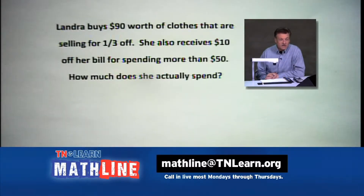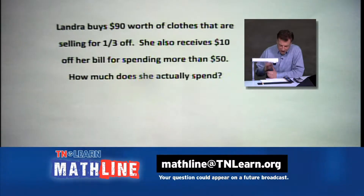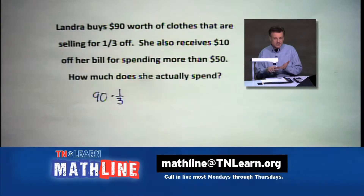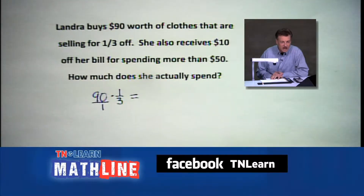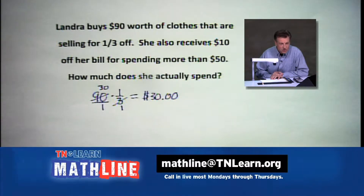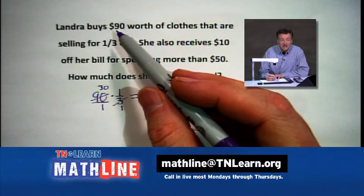Here's another way they read and write it. Landra wants to buy $90 worth of clothes selling for one-third off. Sometimes stores use fractions instead of percents — a lot of students don't like fractions. In this case, we take one-third and subtract it from $90. We multiply 90 by one-third: divide 3 into 90, it goes 30. So there's a $30 savings — that's what Landra saves by taking one-third off the price.